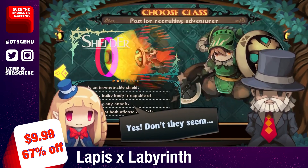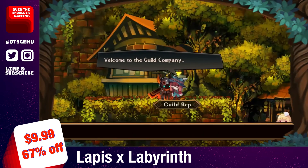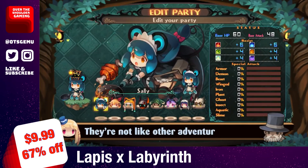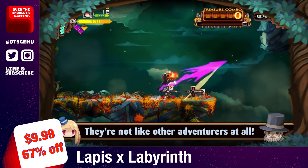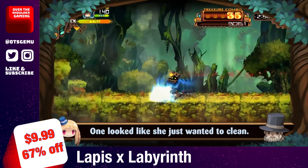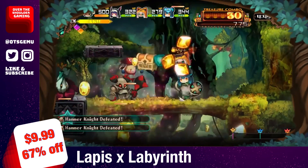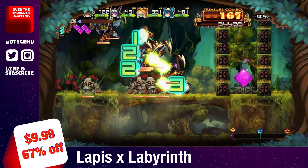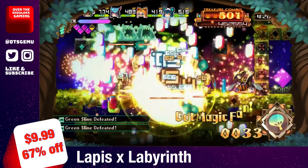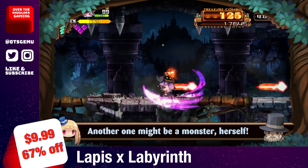Lapis x Labyrinth is a loot-driven action platformer with RPG and roguelike elements from publisher NIS America. In the game, you help a struggling town recover from bankruptcy by assembling a group of four adventurers and delving into varying areas to amass loot. Eliminate enemies quickly enough and you'll enter Fever Mode, filling the screen with gem explosions, fireworks, and flashing lights like winning a casino jackpot. Lapis x Labyrinth is on sale today for $9.99 and the sale runs until August 16th.